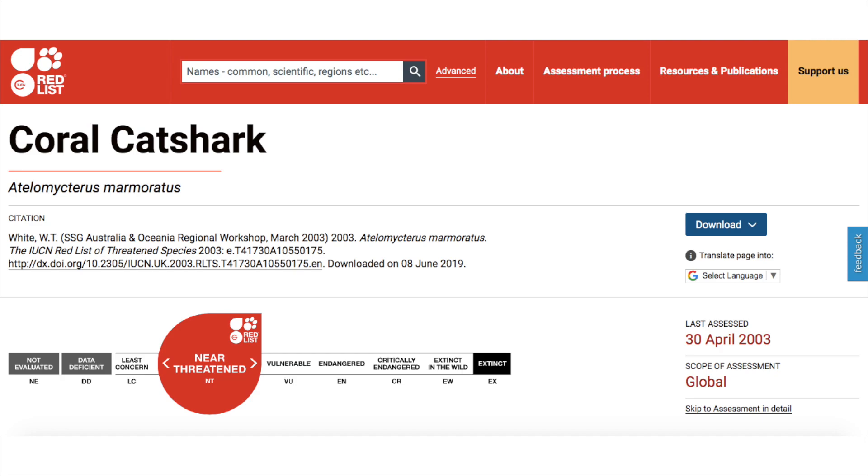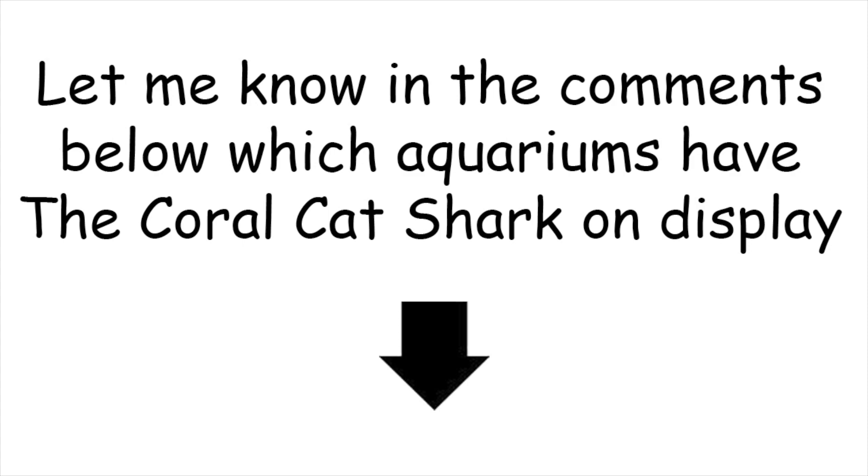If you're watching this and you breed this species, please get in touch with me so that we can see what can be done to help the wild populations recover. Let me know in the comments below which public aquariums have this species on display, so that if anyone watching wants to see one in person, they can — that's a useful resource.